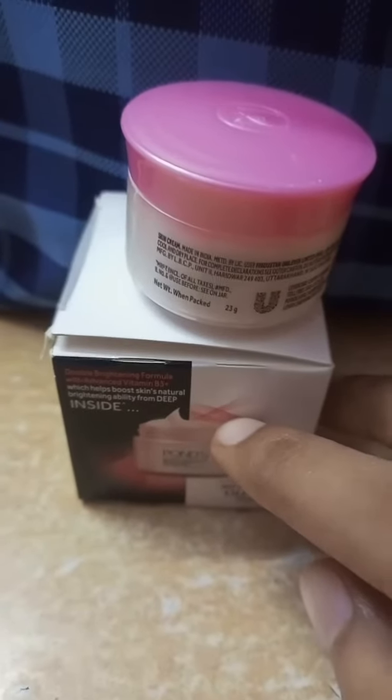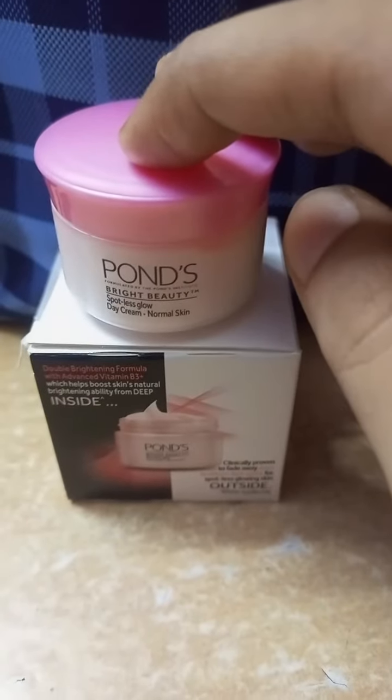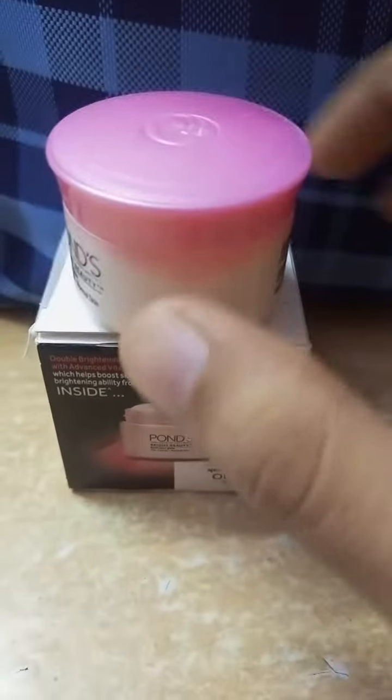Hello all, if you have dry skin, I won't recommend this Pond's White Beauty Cream because it's only for people who actually have oily skin.